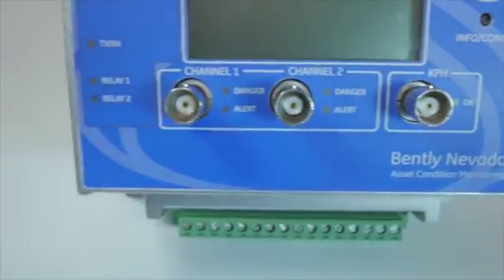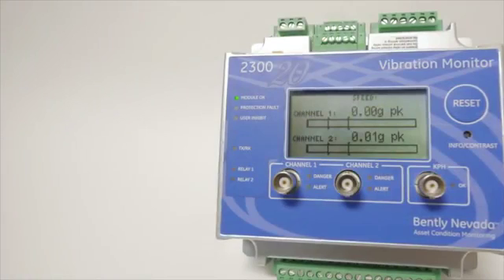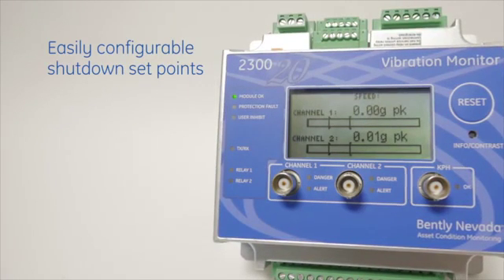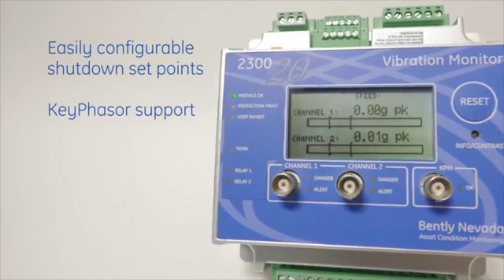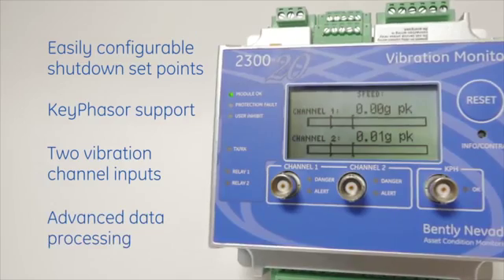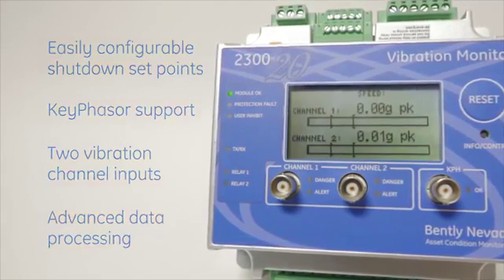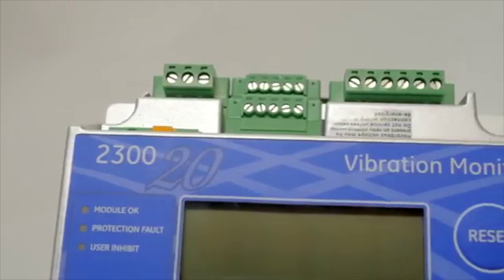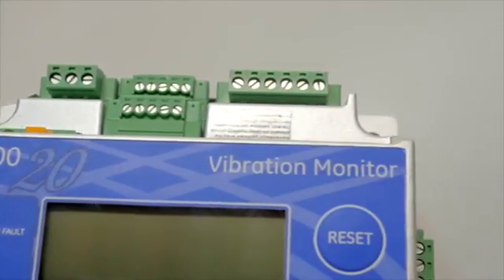Compared with our 1900 monitor, the 2300 also features easily configurable shutdown set points and keyphasor support, along with two vibration channel inputs and advanced data processing even on low-frequency assets — resulting in better machine availability at the same price per channel compared to a vibration transmitter.